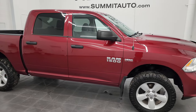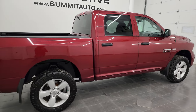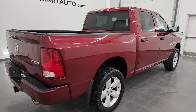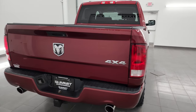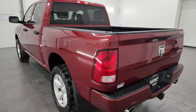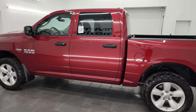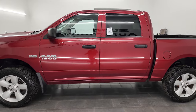Hey, this is Brett, and this 2014 Ram 1500 Crew Cab 5'7" Short Box Express Package is stock number 12579ZA. I'm here at Summit Automotive in Fond du Lac, Wisconsin — your new and used light-duty truck and Ram headquarters.